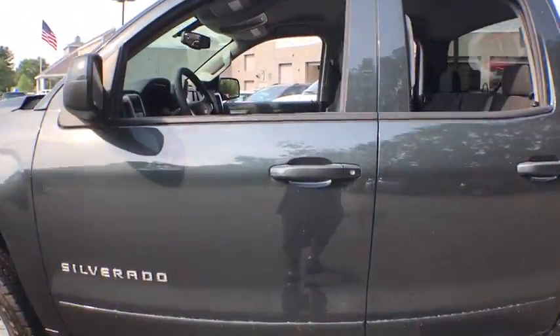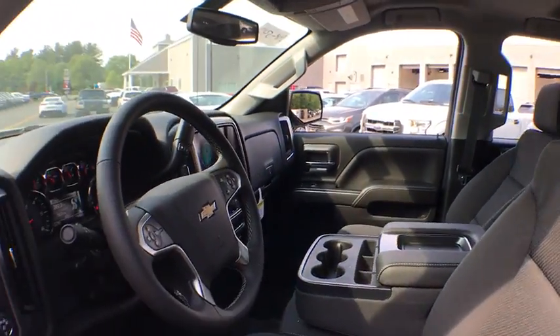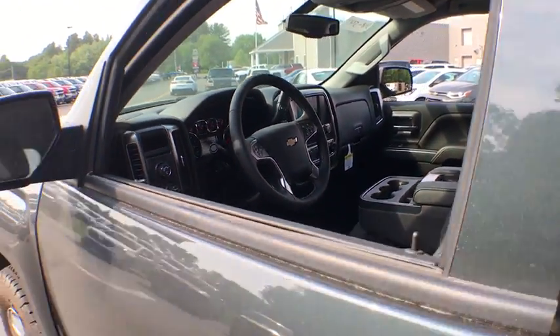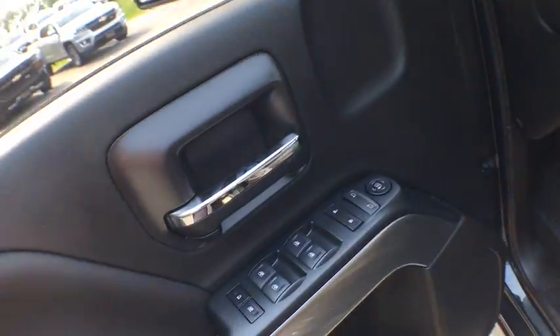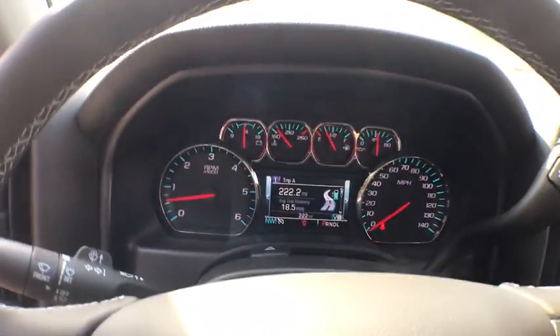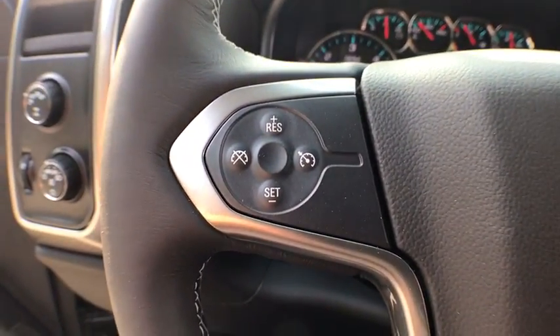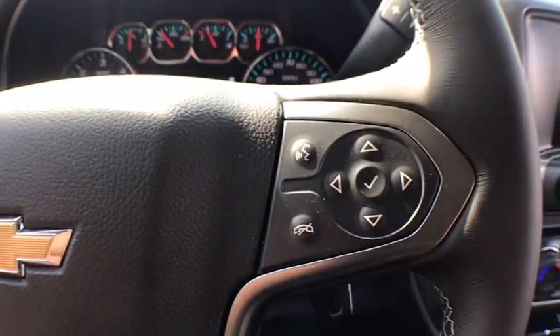Anti-lock braking system, keyless entry, traction control, stability control, backup camera, steering wheel audio controls, leather wrapped steering wheel, Bluetooth, adjustable steering wheel, power steering, floor mats, aluminum wheels, four-wheel drive, four-wheel disc brakes, cruise control, AM FM stereo radio, MP3 player, power door locks, power windows.